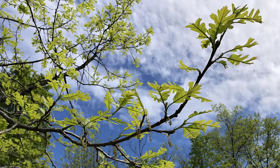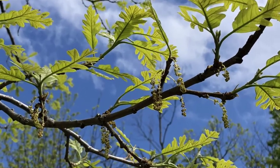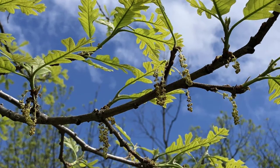Then there are other questions with answers that I don't know, but probably a botanist would. For example, why do some branches on the bur oak have male flowers — the catkins — but others don't? Are the female and male flowers on separate branches?